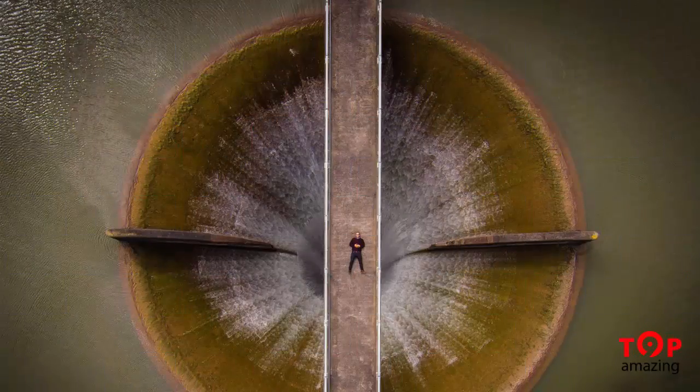This beautiful selfie at the spillway won second prize in the professional beauty category. It's easy to see why.